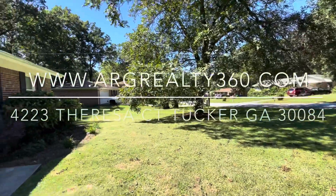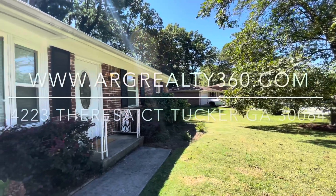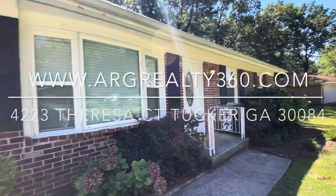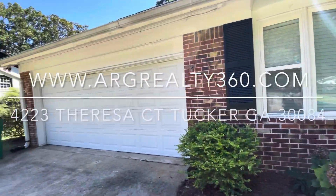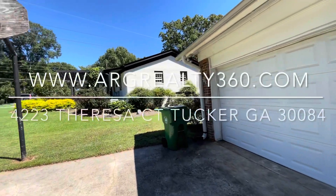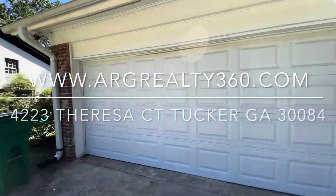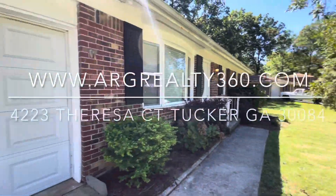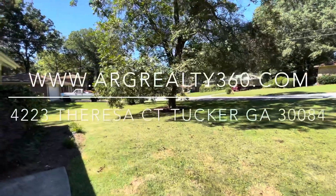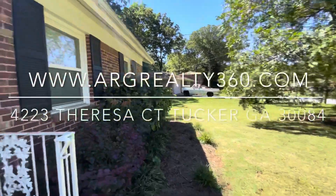Hey guys, we're back with another ARG Realty 360 property. We're here at 4223 Teresa Court in Tucker, Georgia 30084. This house is in an established neighborhood, quiet and quaint. It's got really great landscaping and it's in a really great school district. It's a ranch style home, minutes away from lots of shopping, the highway, etc. Let's take a look inside.